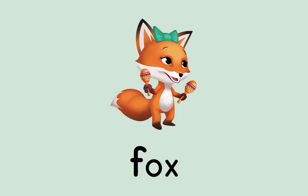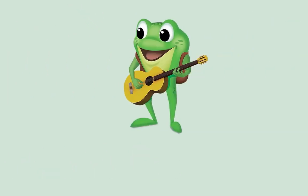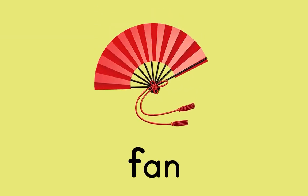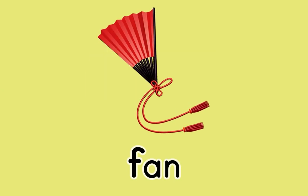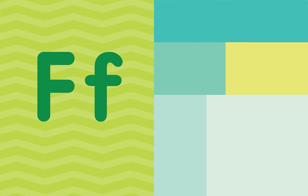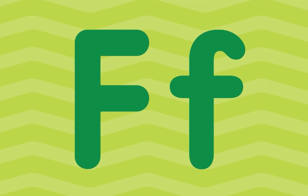Fox! Frog! Fan! What letter do all these words start with? F! That's right — the letter F!